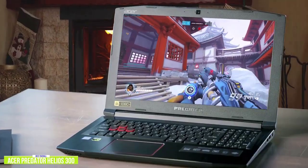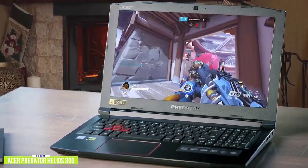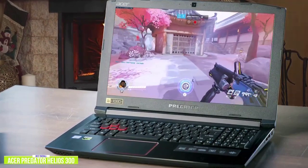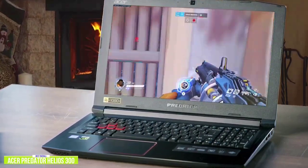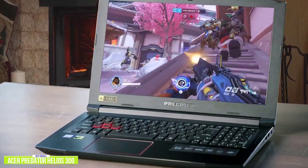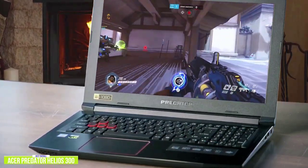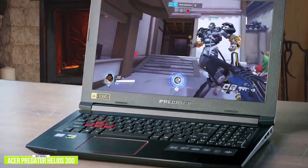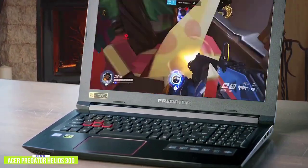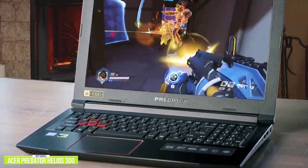The keyboard is much better than what you'd find on most affordable gaming laptops. There's a turbo button at the top, but there are no additional customizable macro keys. You do get a 4-zone RGB backlighting setup that you can customize with Acer's Predator Sense software. Like most gaming laptops, the Helios 300 struggles with battery performance — you'll get about 3 hours and 12 minutes of actual gameplay, which falls a little short of the average.